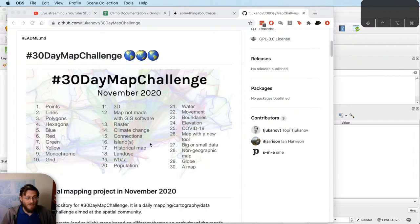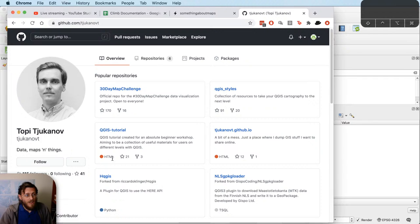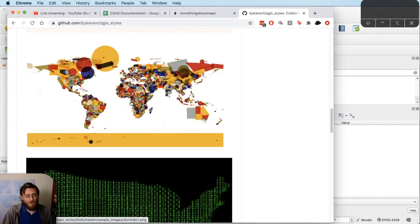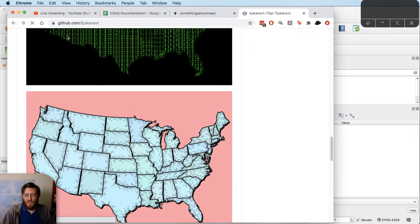Earlier this month I took day five — November 5th, 'blue' — and reposted a map I'd already made in the past. But for today, November 9th, the theme is monochrome, and I decided I was gonna make my own map from scratch. The 30-day map challenge is organized by Topi Chokhanov — I'm definitely not saying that name correctly — and Topi's page is worth checking out on GitHub. There are some interesting QGIS styles you can import right in and get some cool stuff going.